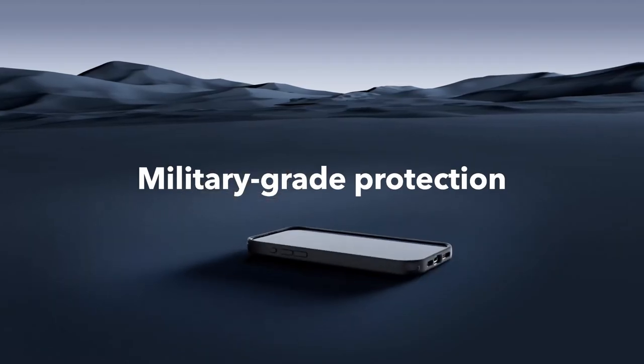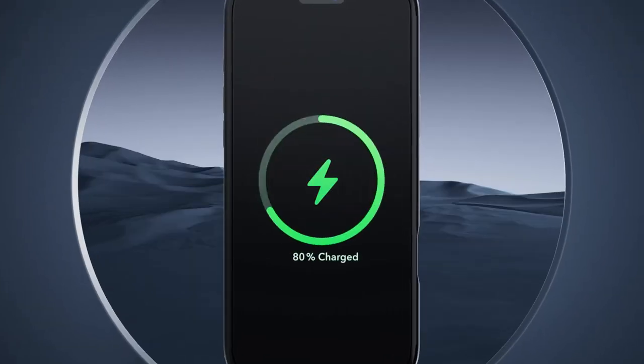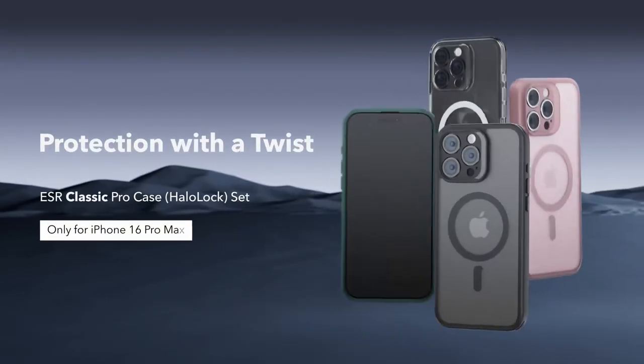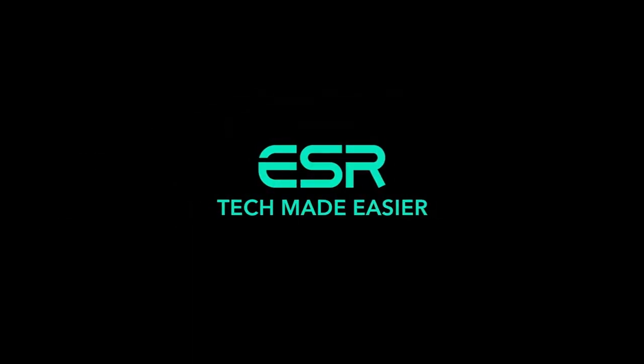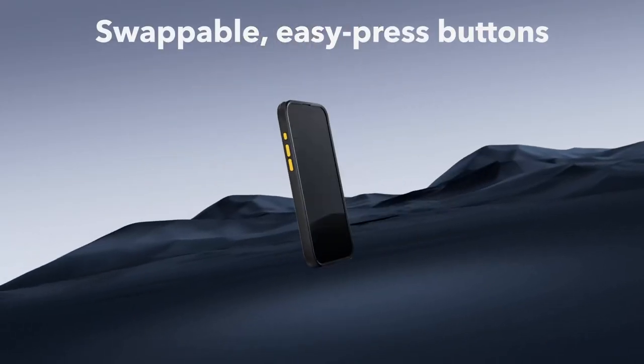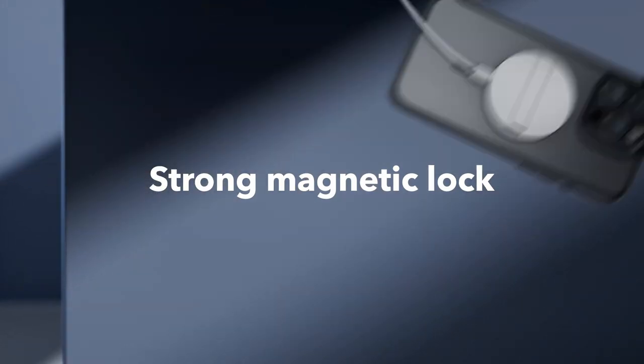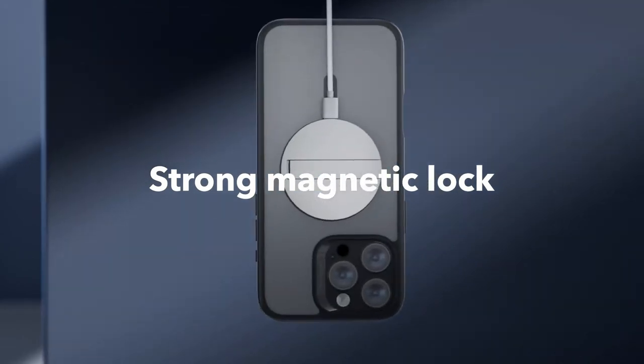With military-grade protection, shock-absorbing air guard corners, and camera lens protectors, this case truly covers all bases against drops and scratches. Plus, ESR offers fantastic customer support, with detailed setup videos and a comprehensive 12-month protection plan. For anyone wanting protection, style, and functionality, the ESR case is a solid choice.